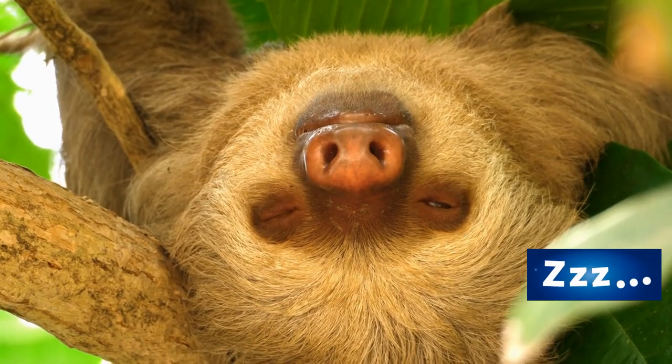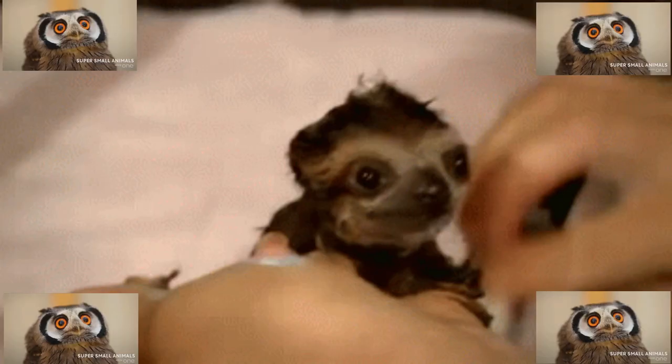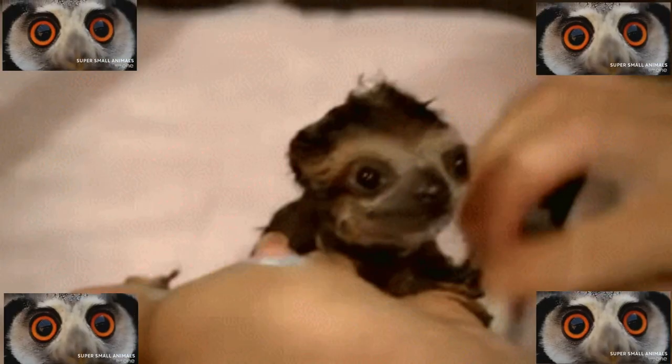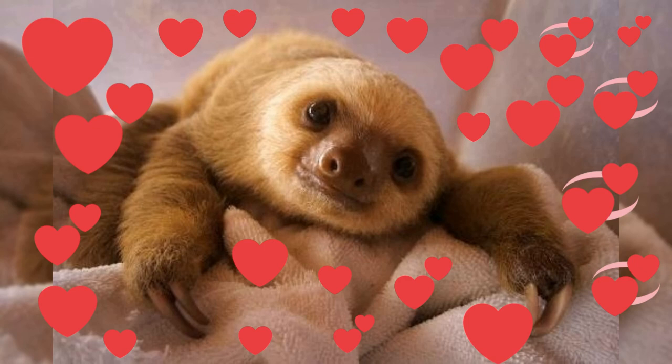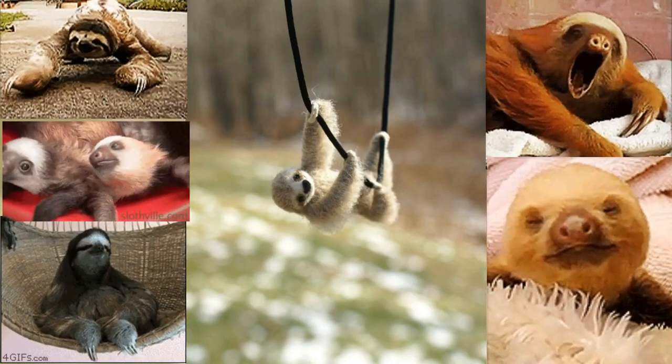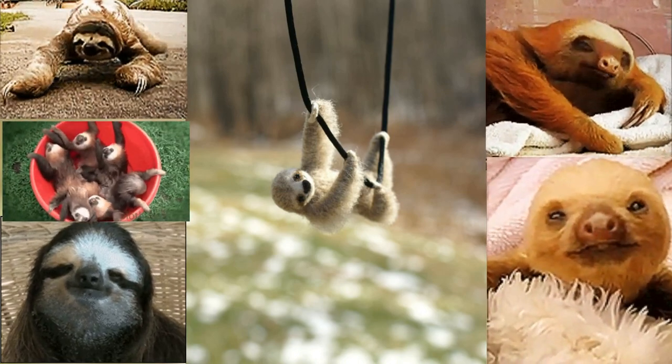Sloths are fascinating animals that have adapted to life in the tropical rainforest. They are incredibly slow-moving and are able to hang upside down for extended periods of time without effort. Sloths are incredibly cute and lovable, making them a popular animal, and a reminder to take things slow and savor the moment.